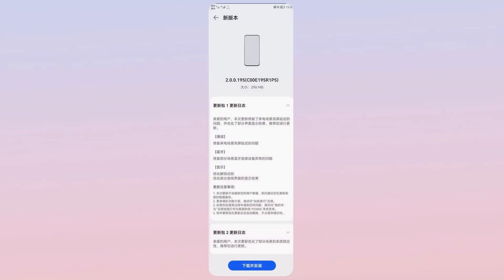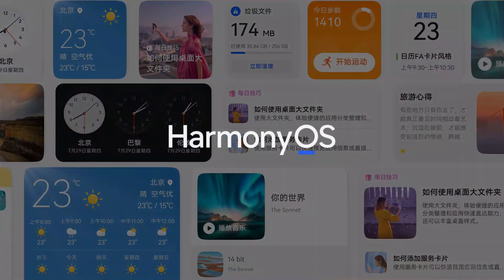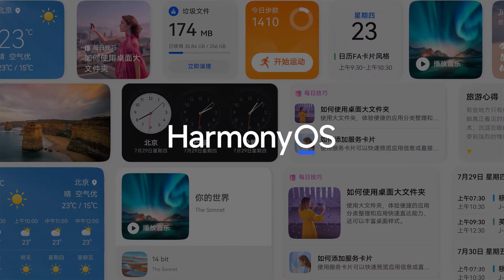The latest software update comes with HarmonyOS version 195 and brings an update package size of 296MB. All of these smartphones are under HMOS public beta testing and moving towards the stable rollout.